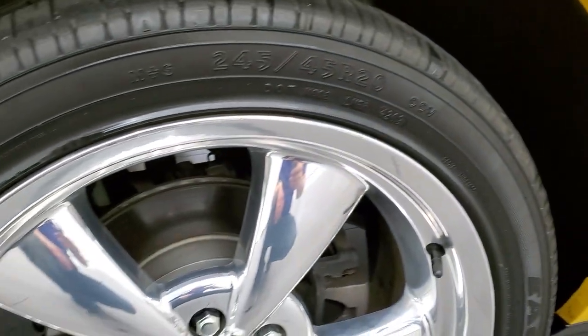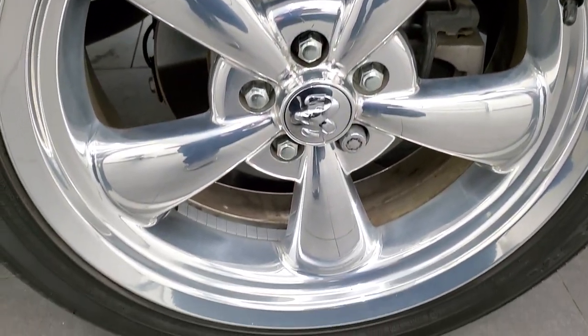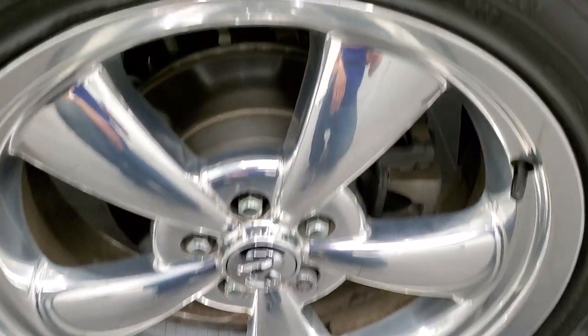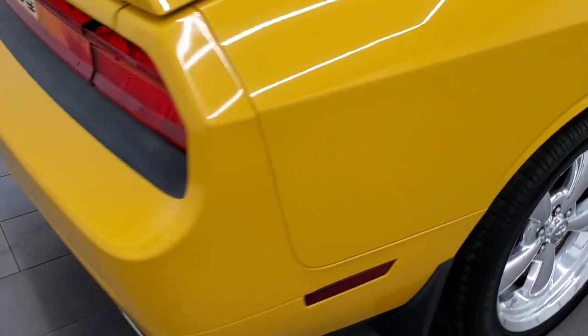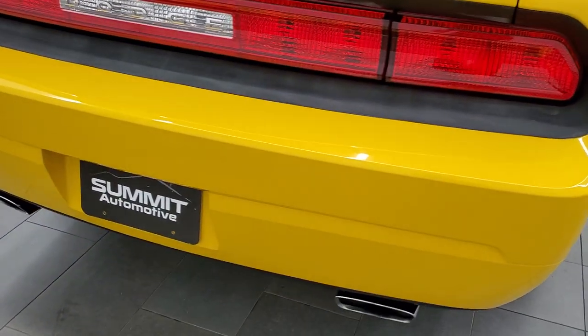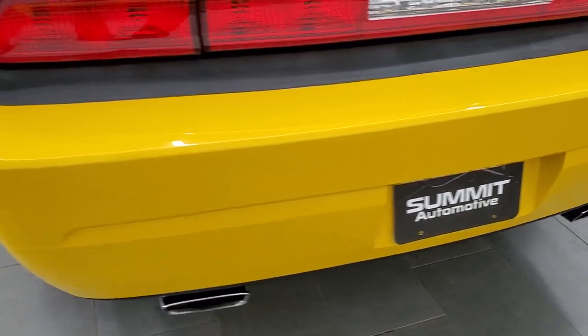This back rim is in nice shape as well — no major scuffs or scrapes. And the back tires have just about as much tread as those front tires. Coming around to the back of the vehicle, rear bumper looks really good. You do get the chrome tipped rear exhaust.